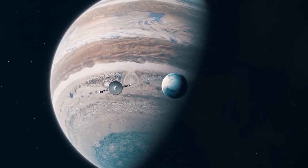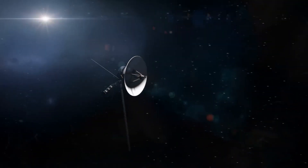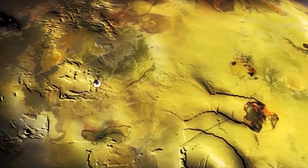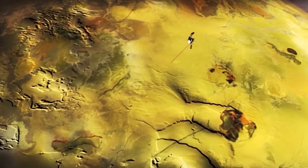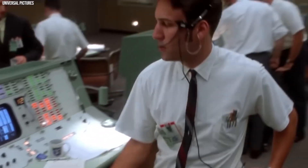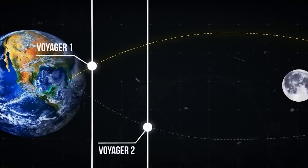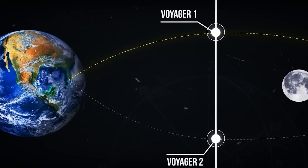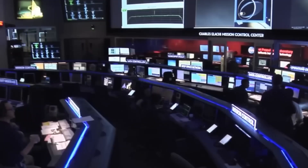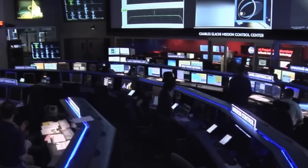However, there was a catch. This alignment occurred only once every 176 years. Faced with such an exceptional opportunity, NASA acted quickly, and just 15 days apart they launched two identical spacecrafts — Voyager 1 and Voyager 2 — in the summer of 1977, with the aim of taking advantage of this cosmic alignment.